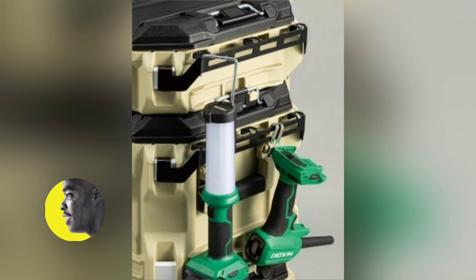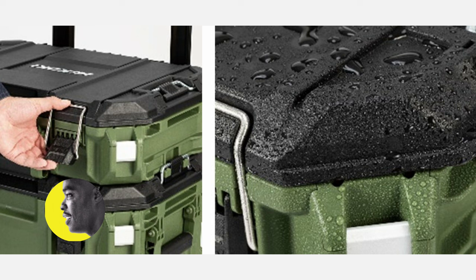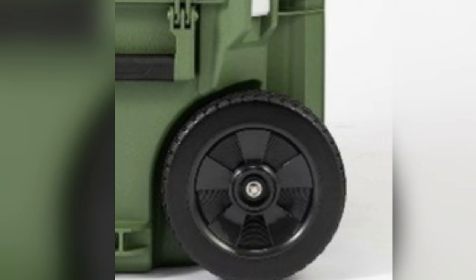It's a little more subdued. And this new storage system is going to give Milwaukee a run for its money. I don't know if it's going to come to the States, but let's see.